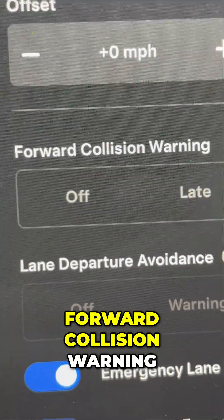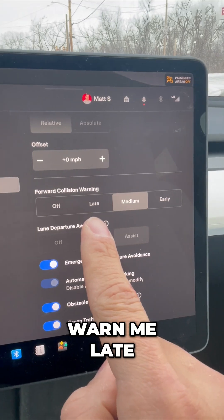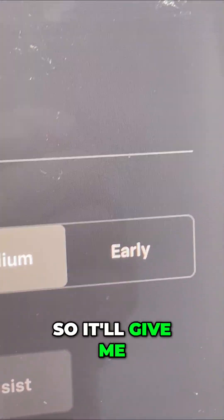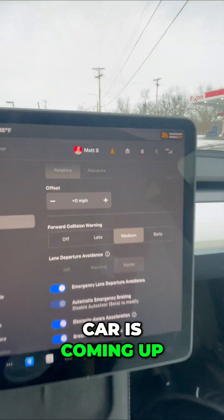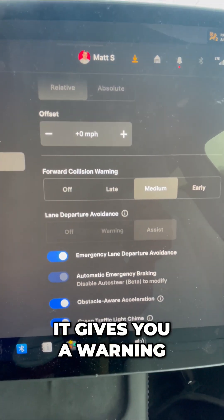Forward collision warning. Now this is a sensitivity setting. I can turn it off. I can have it warn me late, which means I'm closer to the vehicles in front of me, or early. So it'll give me a chime if my car is coming up onto traffic, and to avoid a collision, it gives you a warning.